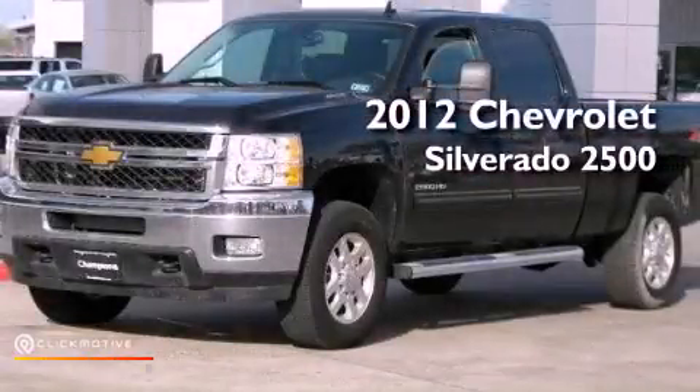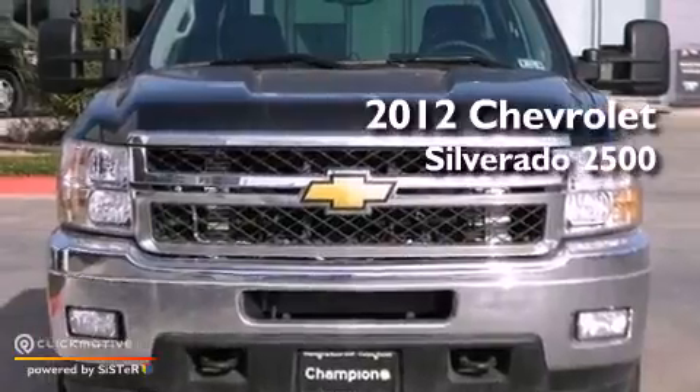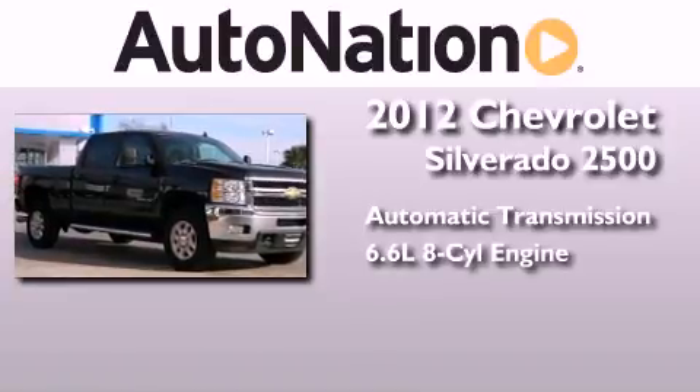This is a brand new 2012 Chevrolet Silverado 2500. This truck has an automatic transmission, a 6.6 liter V8, and the added safety and control of four-wheel drive.